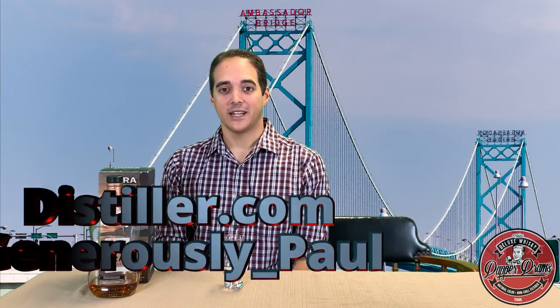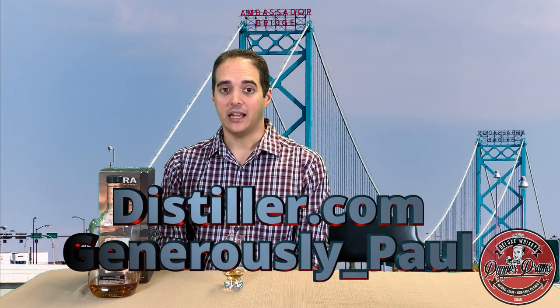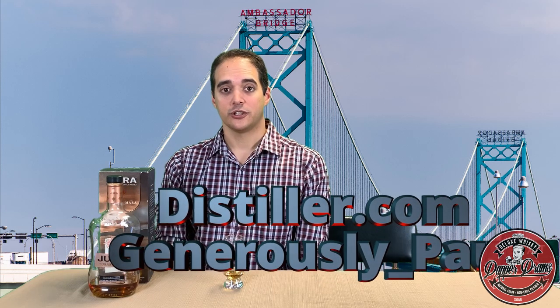If you enjoyed this video, please consider giving us a like and hitting the subscribe button. Also, make sure you hit that little bell icon so that you will always be notified when a new video is released. You don't want to go missing our videos. And please check me out on distiller.com where you can read this and all of my reviews — just search for the username generously_Paul.